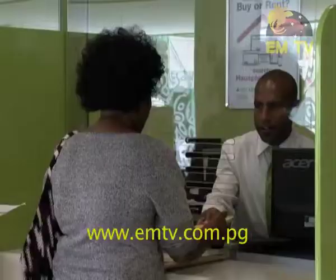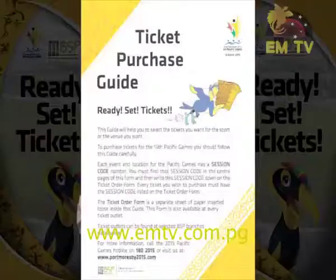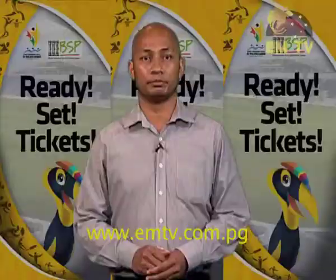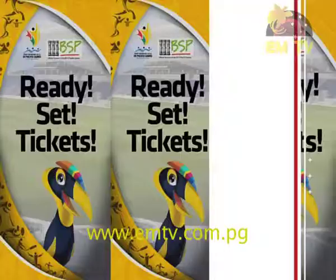Ticket prices range from as low as 10 Kina all the way up to 30 Kina. Apart from individual tickets, there are packages available by venue and sport category. To purchase a ticket or package, you'll need to get the Games Ticket Purchase Guide, designed to make purchasing easier and quicker. It shows you how to fill out your order form. The Ticket Purchase Guide and order form are available at all selected BSP branches, or they can be downloaded from the Games website at www.portmoresby2015.com.